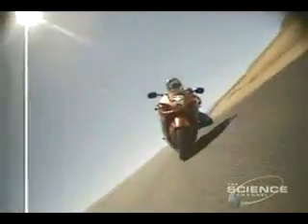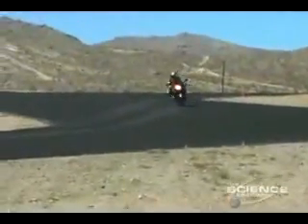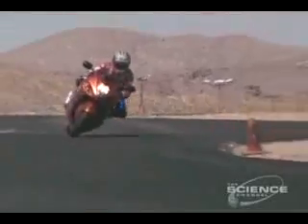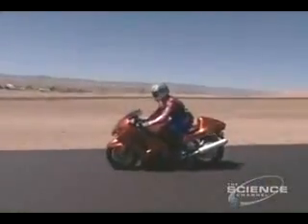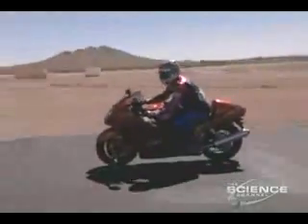You may be wondering how in the world you stay on something going this fast. Reeves says it's thanks to the perfect synergy of body and design. The faster you get going, the more your thighs squeeze into the bike, and that's why the gas tank is shaped like it is — to hold you on it. It's mostly done with the legs and thighs, and that's the unique thing about this motorcycle: the contour of the inside of it.